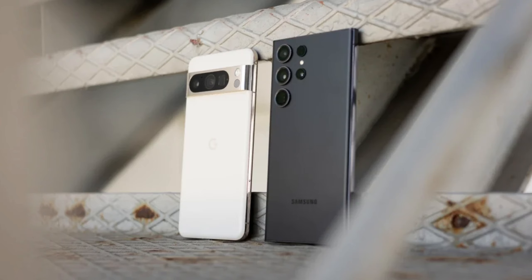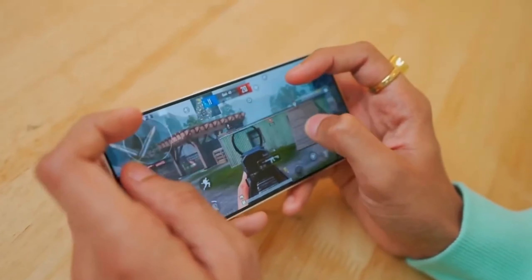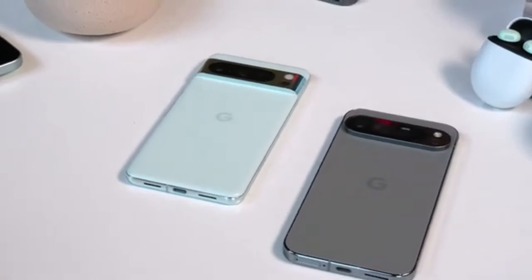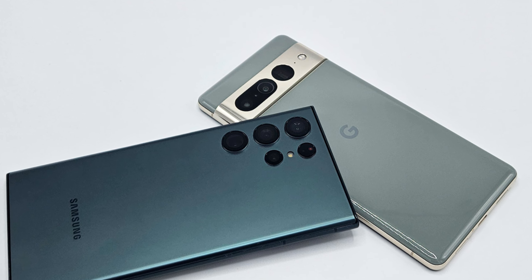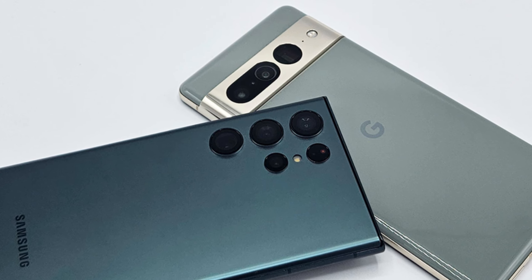Starting off with the boot-up test, both phones are powered on simultaneously, and the Galaxy S24 Ultra takes the lead, booting up faster than the Pixel 9 Pro. The Pixel 9 Pro eventually catches up, but the Galaxy S24 Ultra clearly wins this round.